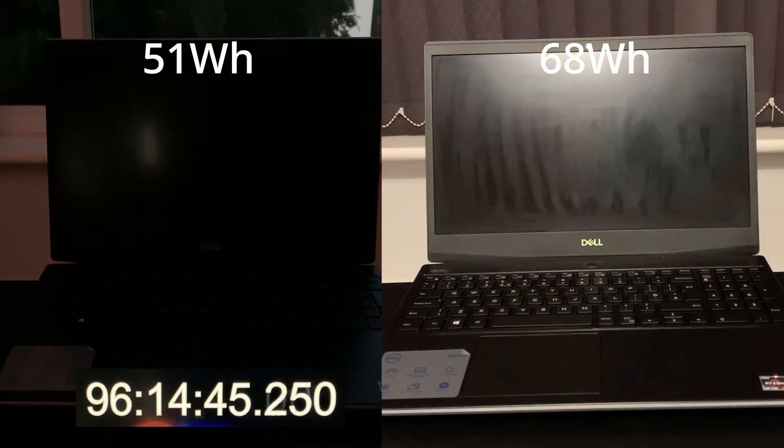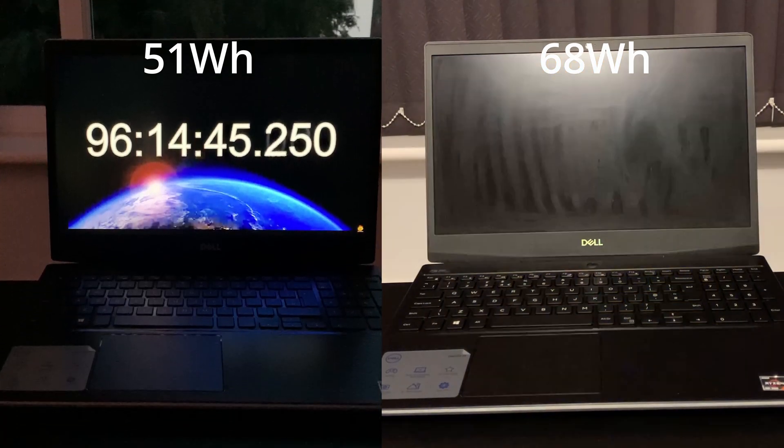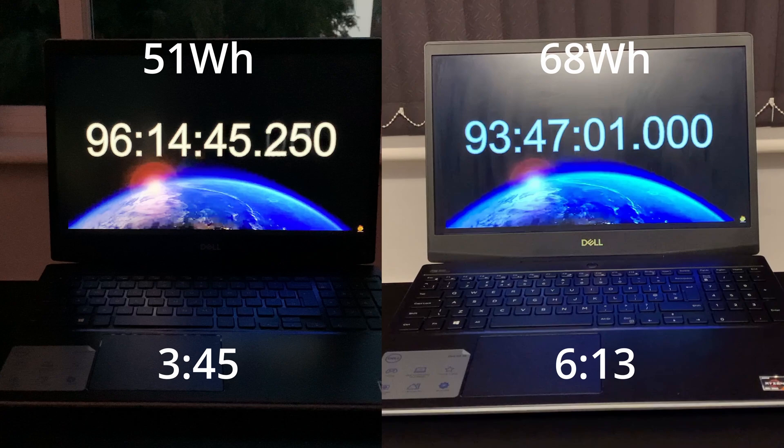And the results are in: the 51Wh battery lasted a pathetic 3 hours and 45 minutes, but this is about what I expected. And the 68Wh battery lasted for — drum roll please — 6 hours and 13 minutes, greatly exceeding my expectations. That's almost a two thirds increase in battery life over the old battery.